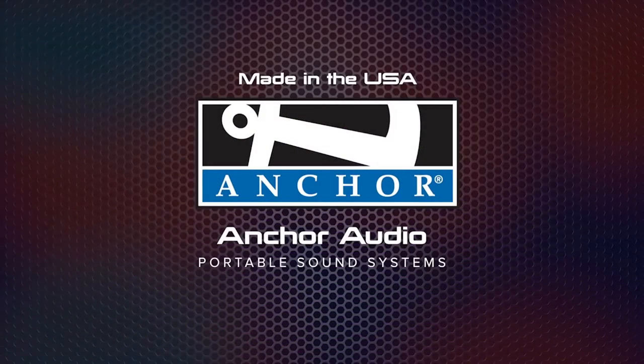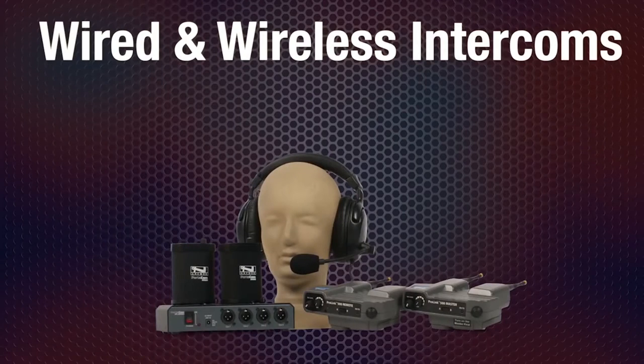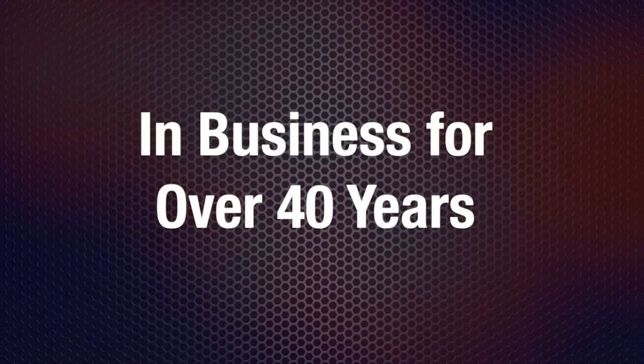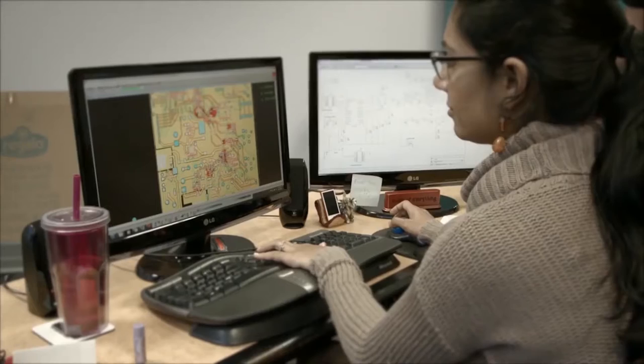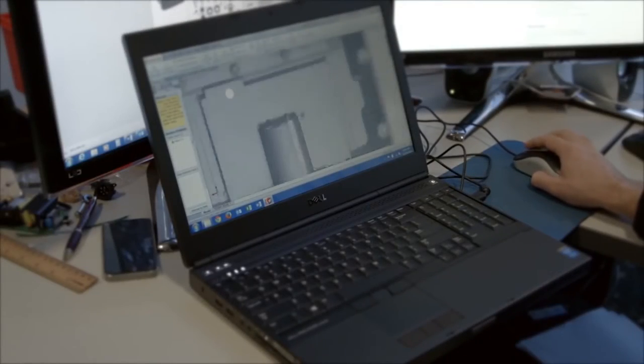Anchor Audio is the leading manufacturer of portable sound systems, portable PAs, wired and wireless intercoms, and lecterns, and we have been for over 40 years. We manufacture our products right here in the USA. Our team of expert engineers stay on top of cutting edge technology to invent new and exciting products, continually meeting the changing needs of our industry.